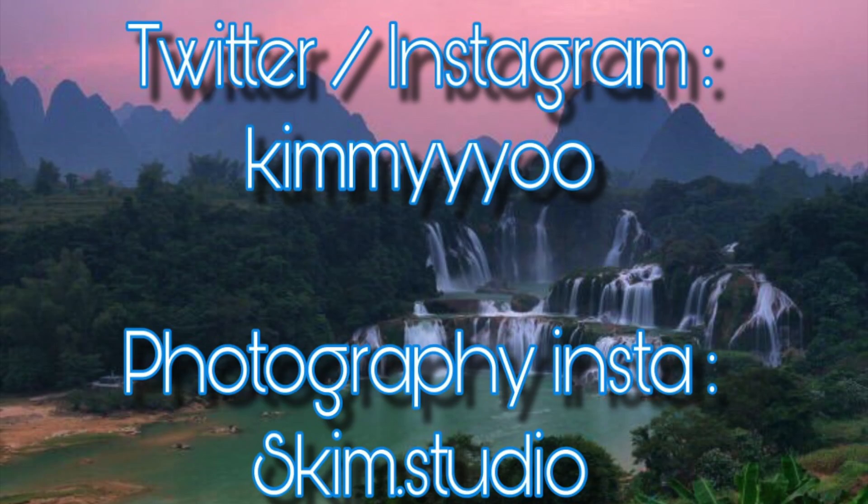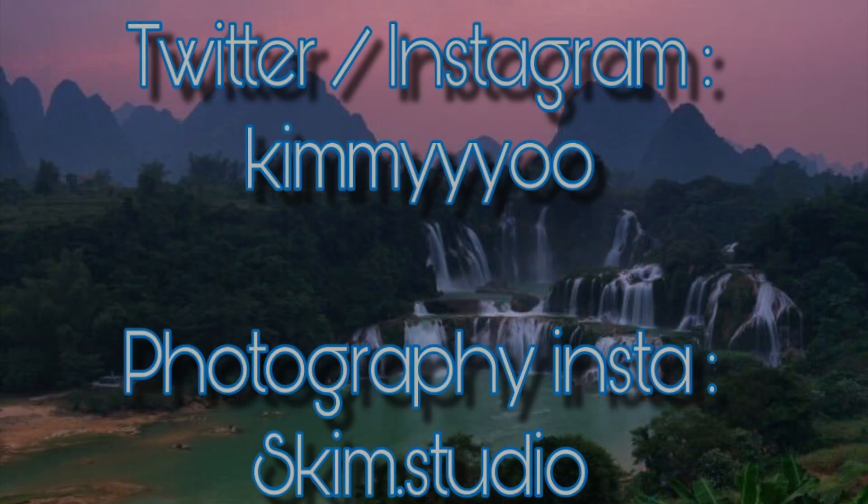I hope you guys enjoyed this. Go ahead and follow me on my other social medias. If you'd like to receive these boxes and get some goodies and free stuff to try out that maybe you wouldn't pick up in the store, go ahead and download the app and sign up — you can be receiving free stuff as well. I'll see you guys in my next video.